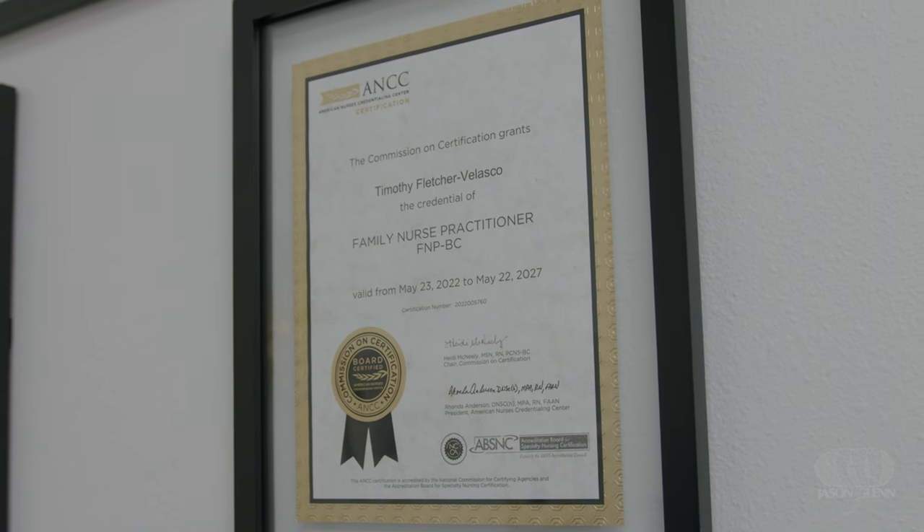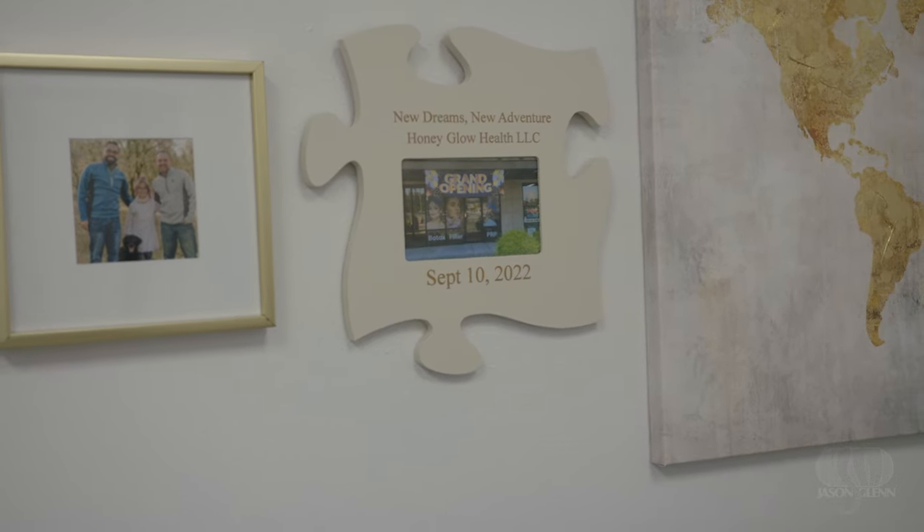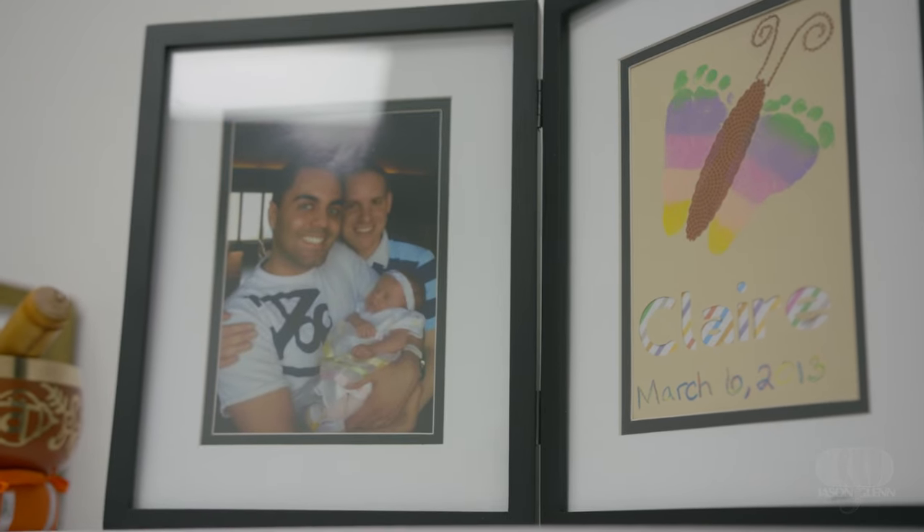I'm Tim Fletcher Velasco. I am a nurse practitioner specializing in family practice. I really love family practice and helping people feel better. I could have worked at a hospital, but in order to be there for my daughter, I just needed to be on my own schedule.